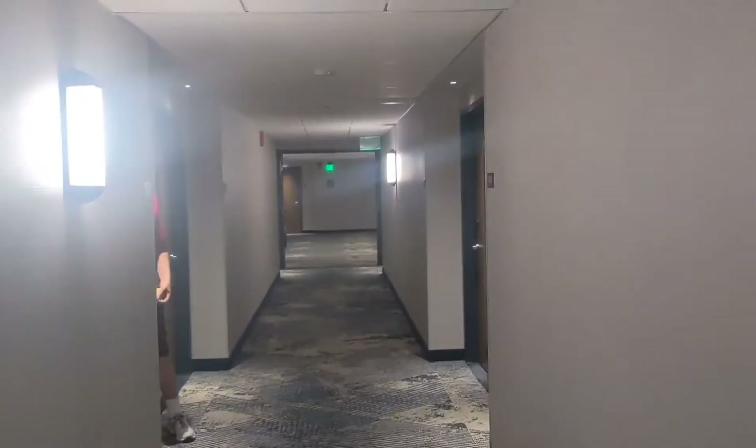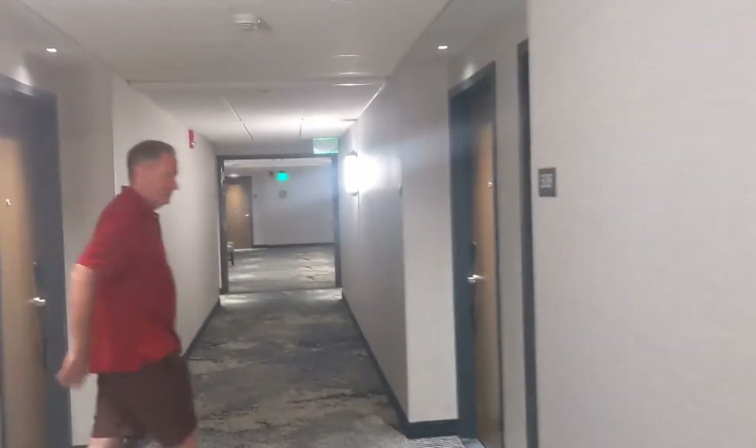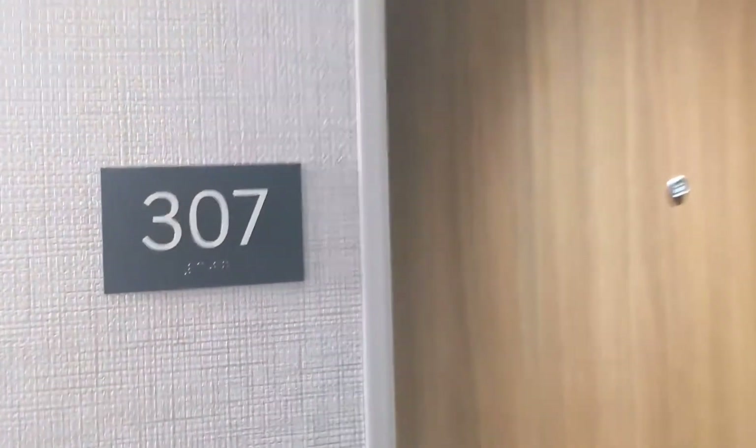Alright guys, here we are. Checking in. Room 307 — that's our room key. Braintree, Massachusetts.